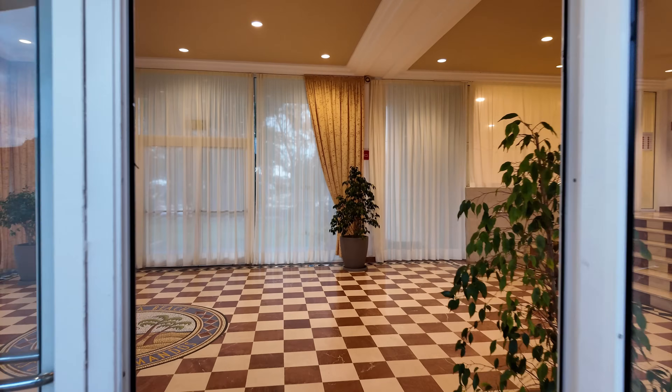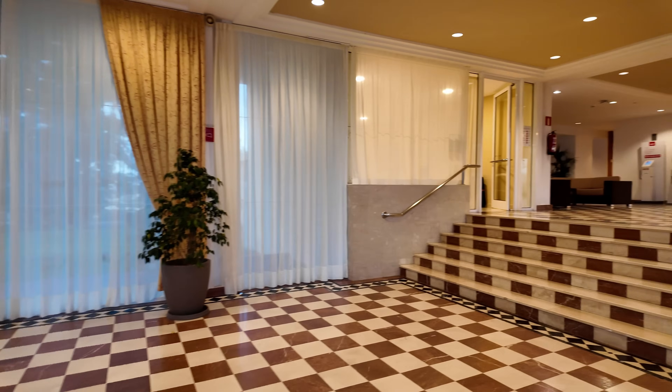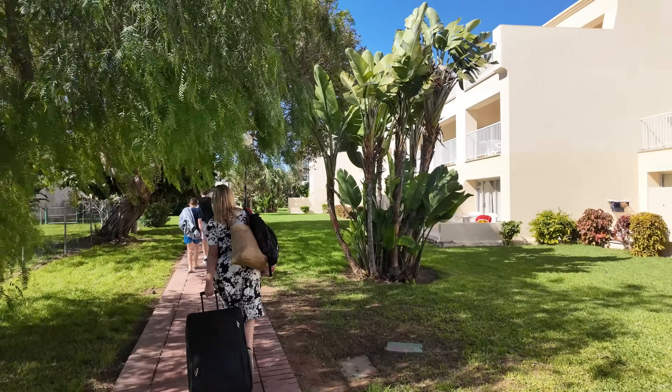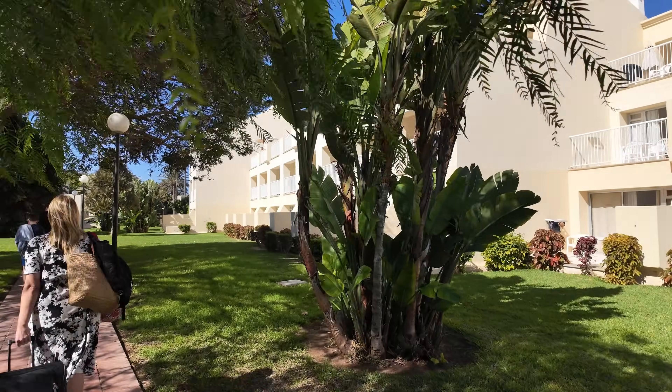We headed straight into reception to check in, and reception itself is clean and bright, but it's quite dated. Our room was ready really early, so off we went with the keys to find it — and it's like a maze over this side. I've been lost about ten times, but they do keep the grounds quite nice. They're constantly being watered, so the grass is nice and green, which is unusual for Fuerteventura when you've got the big sandy desert side right next door. It's beautiful to walk around if you can find your apartment.